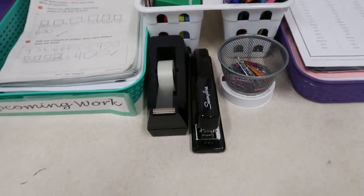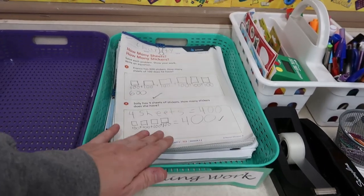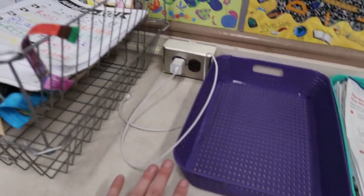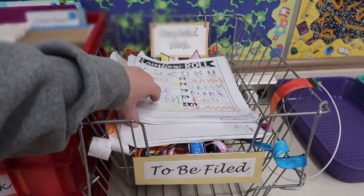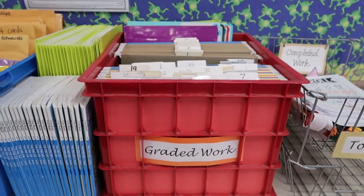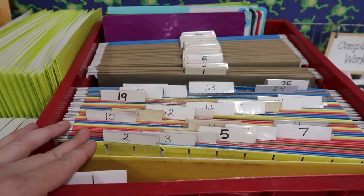I have a stapler and tape dispenser. This says 'upcoming work' — I keep work in here that students need to finish. And then this is the purple basket where they turn any of their completed work in. I have an iPad charger. This is where all my graded work goes and needs to be filed — so anything that is completed and checked goes in there. This is my graded work crate. I have file folders in here with numbers on them, and this is where my assistant files all of my students' work.